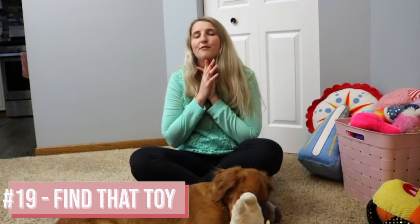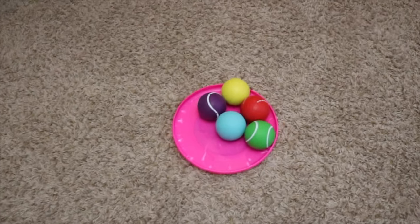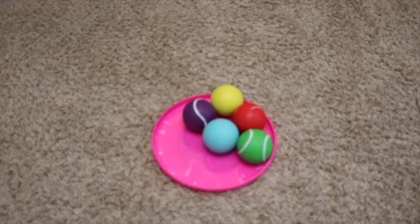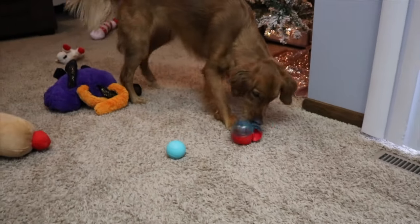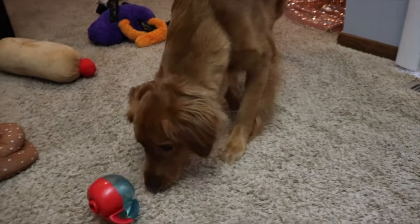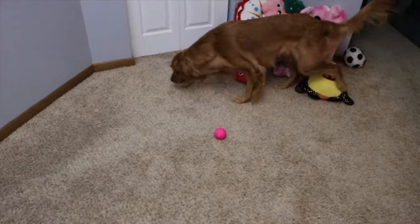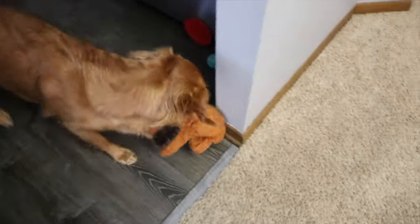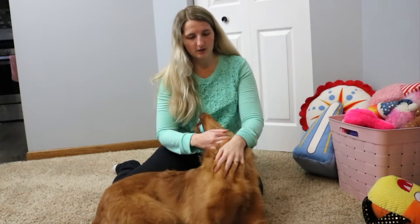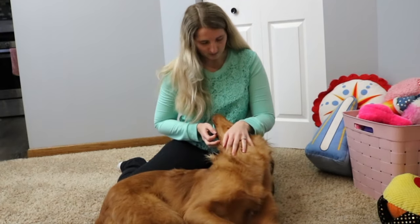The next idea is called find that toy. Larcy doesn't know all her toys by name, but she knows certain ones — if we say 'go get Gary' she knows Gary, 'go get your pinky' she knows pinky, 'go get Lammy' she knows Lammy. I have five of her balls and I ask her to get me a specific colored one. She also knows 'puppy' because she sleeps with it every night. Teaching them what different toys are called makes it easy to send them to get specific ones.